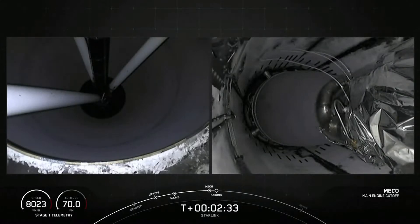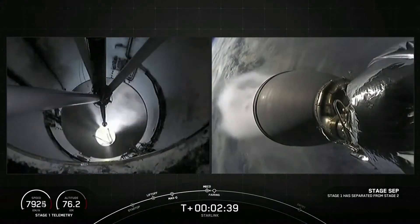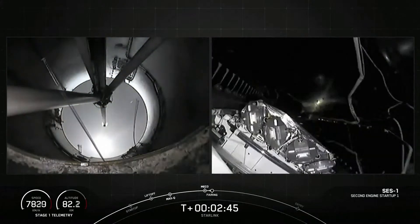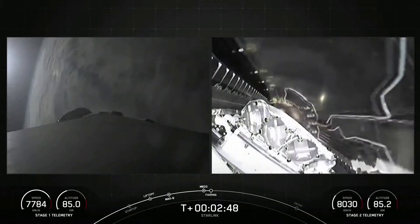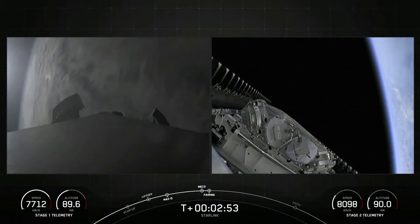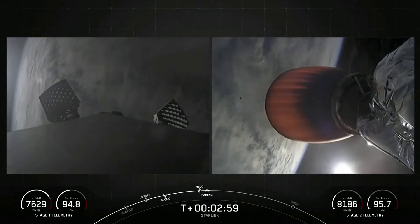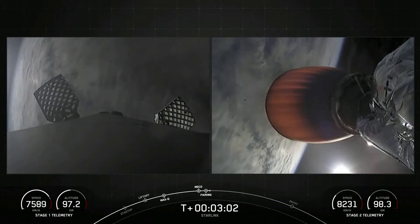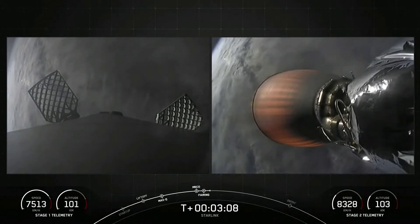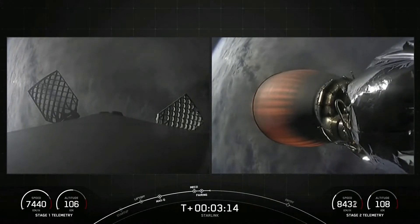Stage separation confirmed. As you may have just seen, we had MECO, stage separation, SES-1, and fairing deployment. The fairing halves will be making their way back down to Earth, and we will be attempting to recover them with our recovery vessel Doug today.